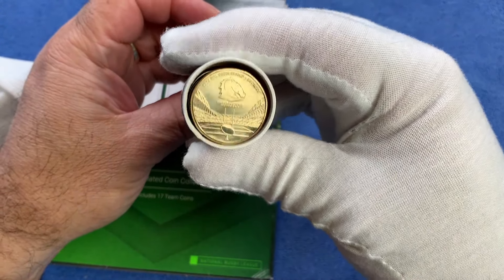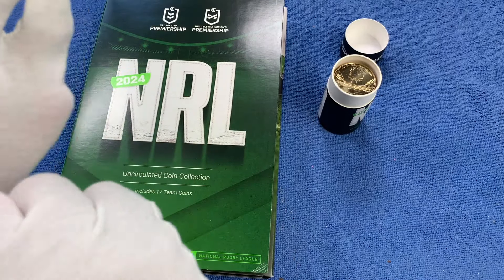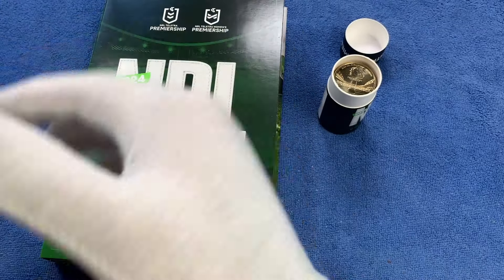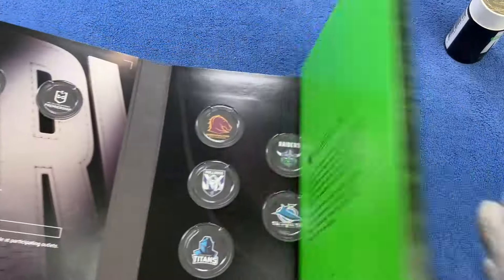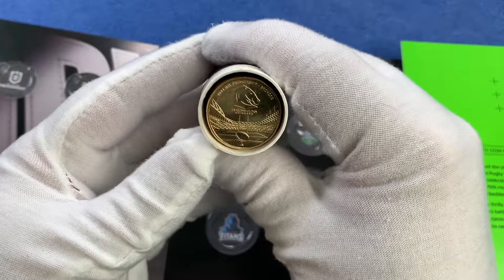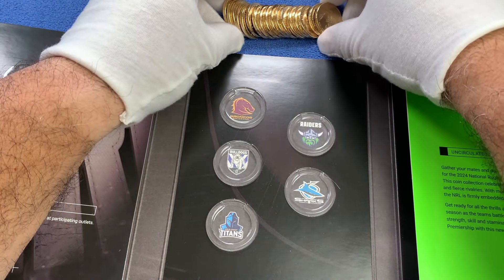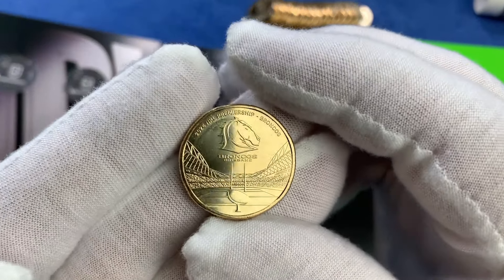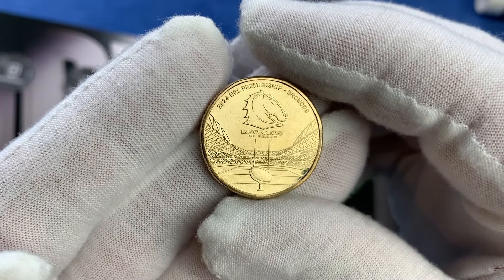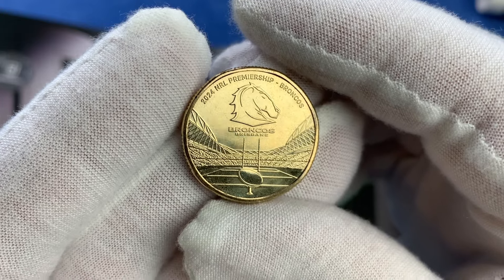It is necessary for me to cover my hands though, because they're technically uncirculated and not likely to go into circulation from my collection, so I'm going to put on some cotton gloves. The cap is quite hard to take off even though it's not sealed — it's quite tight. Then we have the very first club coin in there. Most times the clubs are in alphabetical order — we'll see if the folder follows that order.